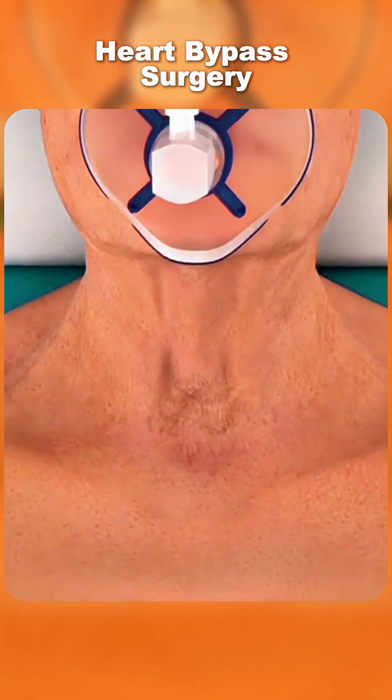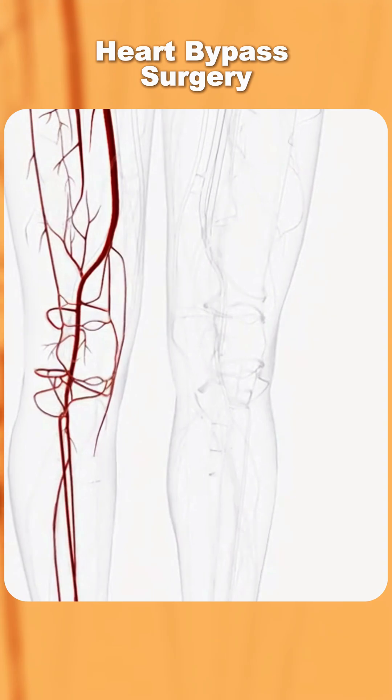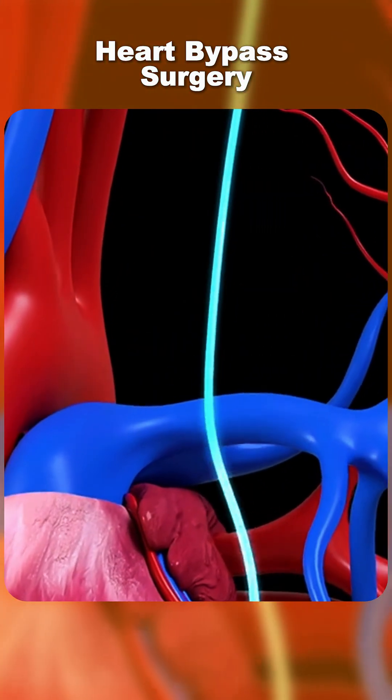The procedure starts with giving the patient general anesthesia. The surgeon then takes a healthy blood vessel from the leg, arm, or chest, which will be used to create a new route for blood flow.